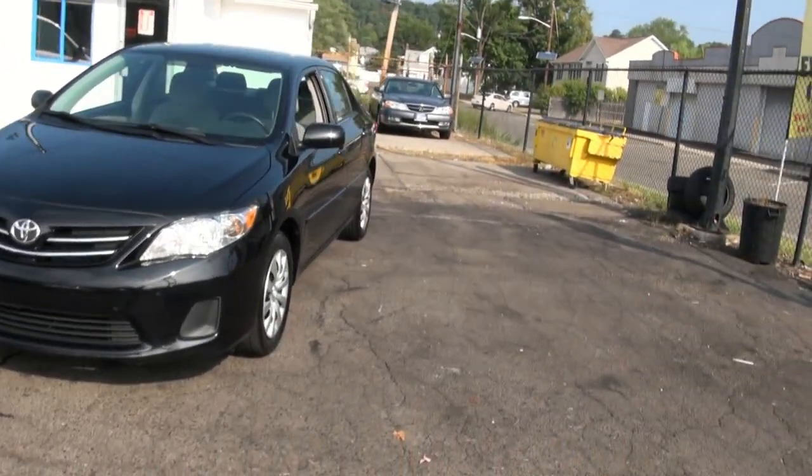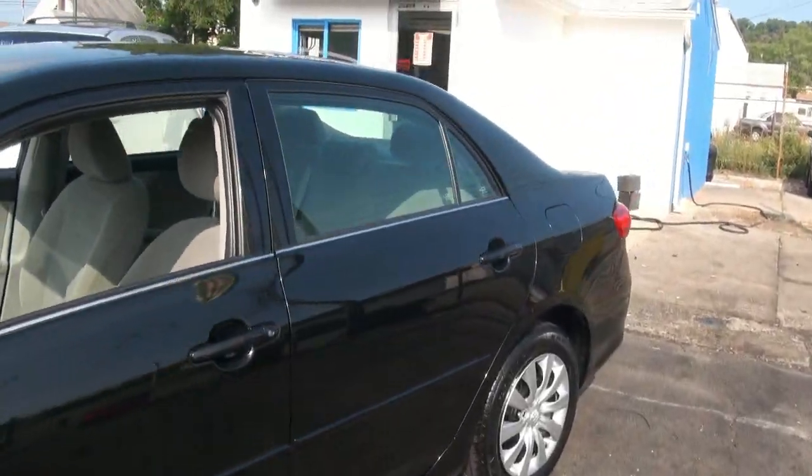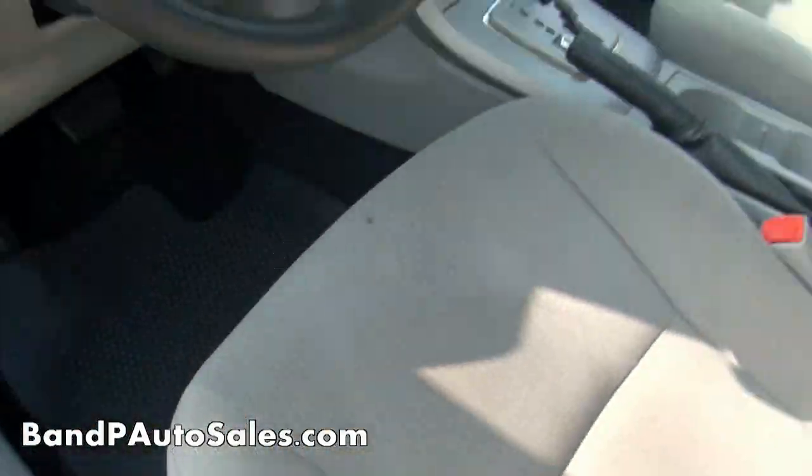2013 Toyota Corolla LE Edition. This vehicle has 29,000 miles on it.